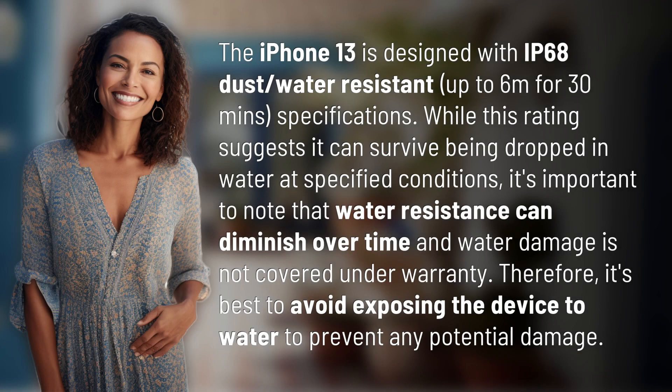The iPhone 13 is designed with IP68 dust and water resistance, rated up to 6 meters for 30 minutes.